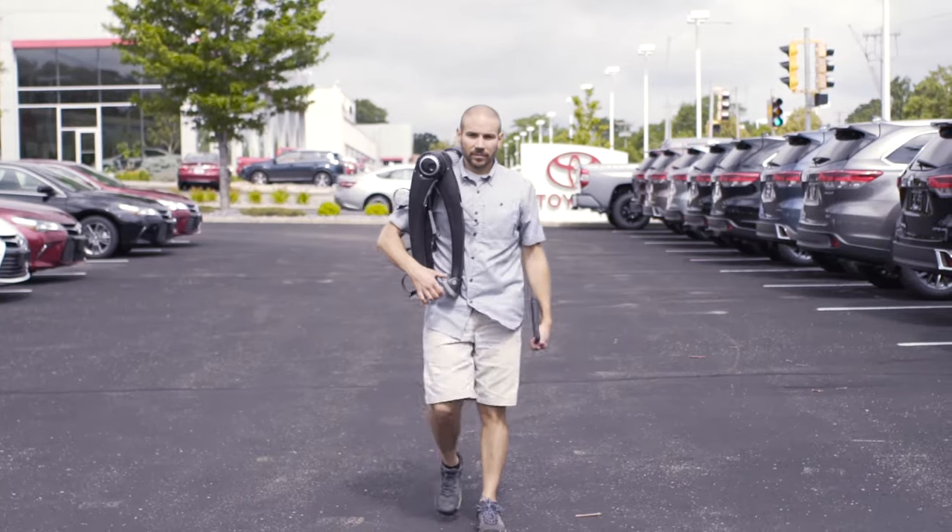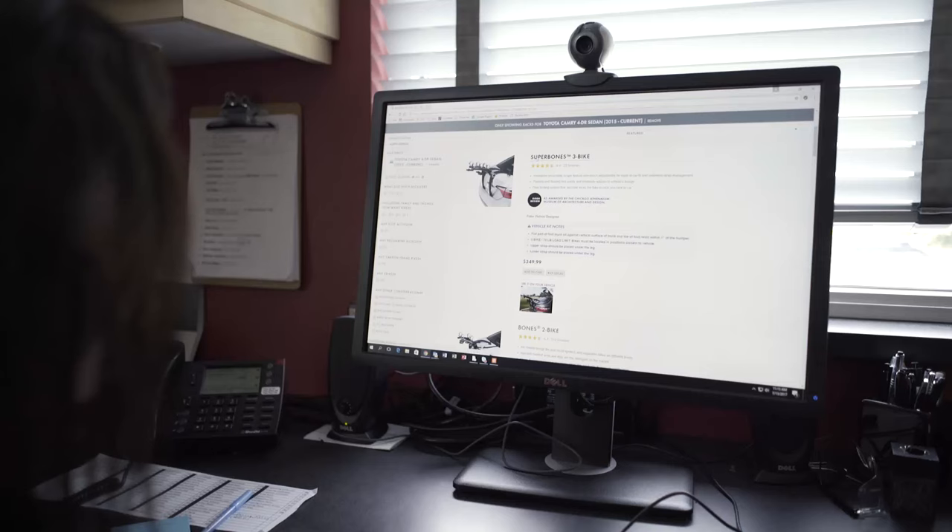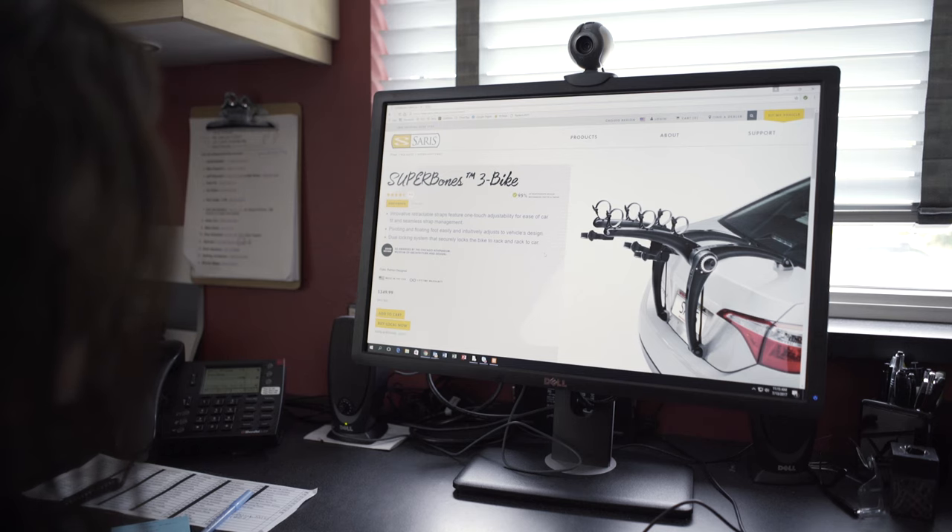As a cyclist and a car guy, I have pretty much the best job here. I get to play with cars, I get to ride bikes. Visit our website at saris.com — you can see all of my handiwork and enjoy the ride.